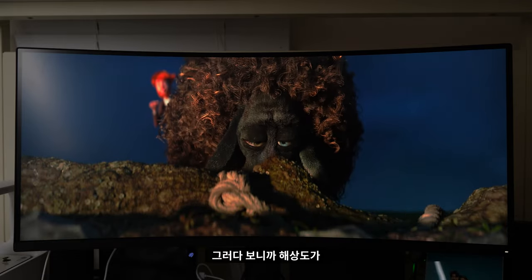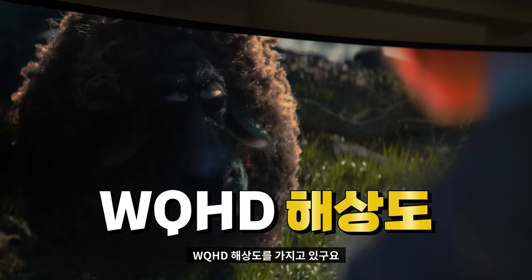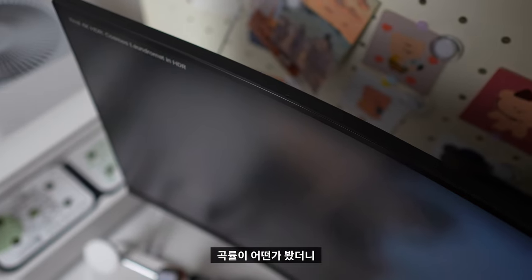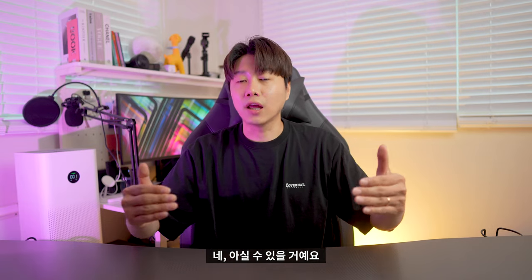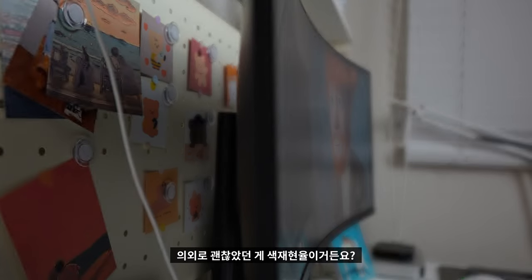제가 구입한 모니터는 비율이 21대 9 울트라 와이드 모니터 제품입니다. 해상도가 3440×1440 WQHD 해상도를 가지고 있고요. 커브드의 곡률은 1500R이라고 하는데, 인터넷에서 검색해보시면 어떤 정도의 곡률인지 아실 수 있을 거예요.